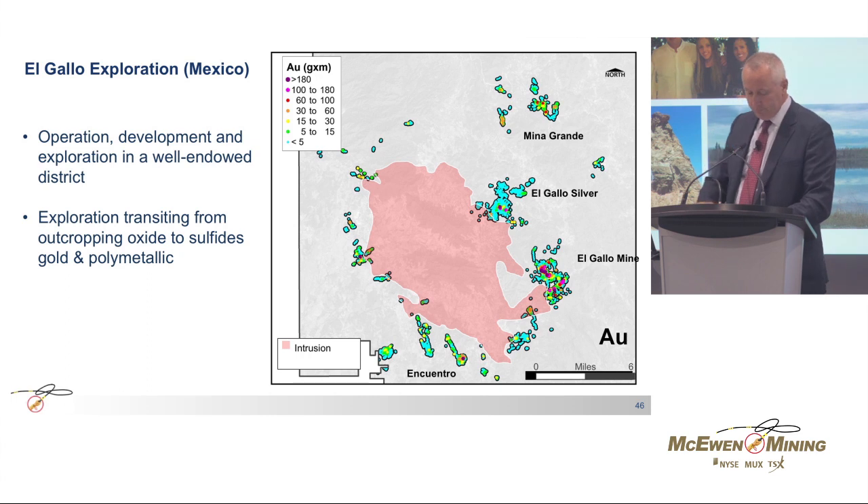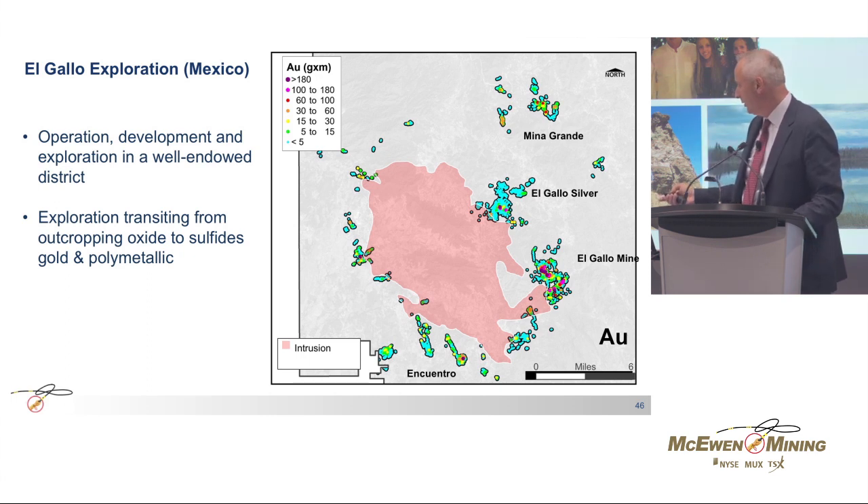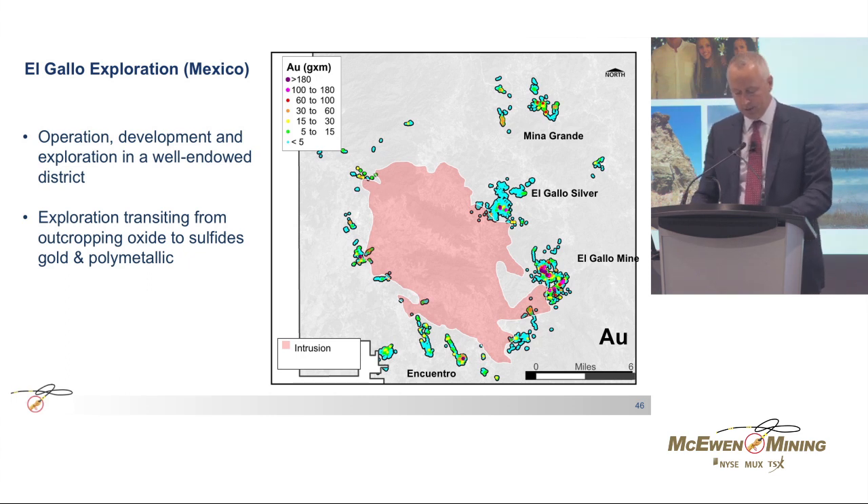Shifting now to Mexico, the El Gallo property surrounds a large intrusion — shown in pink in the middle — located in the center of the property. Multiple zones of mineralization occur over the district. The colored dots on the slide correspond to grade by thickness of the drill intersection, a good way to illustrate the distribution of gold in our drilling. Past exploration in the district has been focused on the definition of oxide from mostly outcropping zones. Considering that we will have the option to take advantage of an existing mill at El Gallo Silver, we are now shifting the exploration strategy to explore the extension of open mineralization into sulfides and also in prospective areas lying under solid cover.